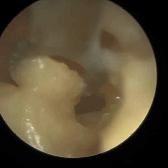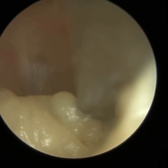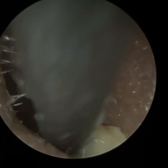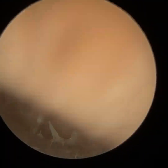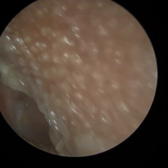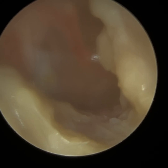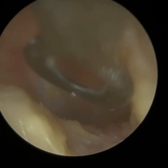A glomus tumour is a benign, non-cancerous vascular tumour. It can be found anywhere around the body where there are glomus cells present. Glomus cells are a type of nerve cell found close to blood vessels and the nerves themselves. When they're located in the middle ear, they're called glomus tympanicum.